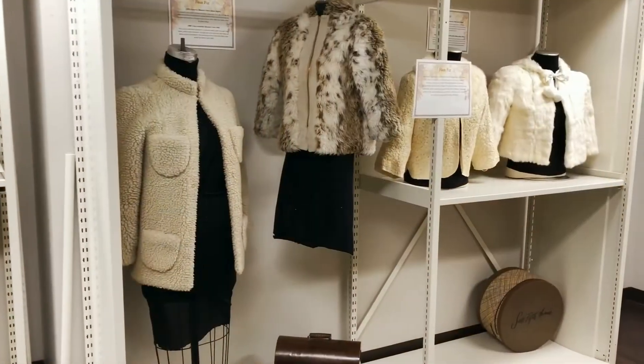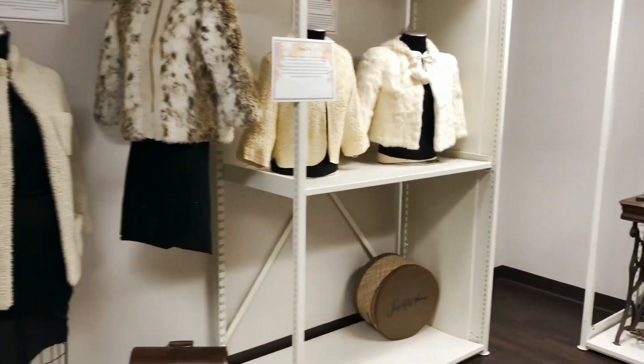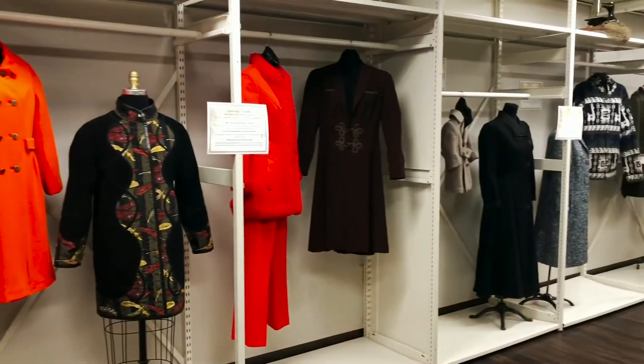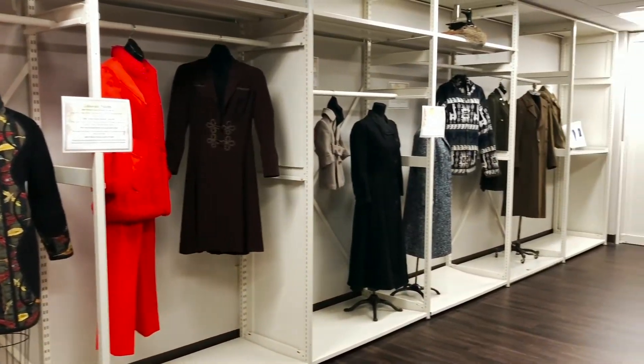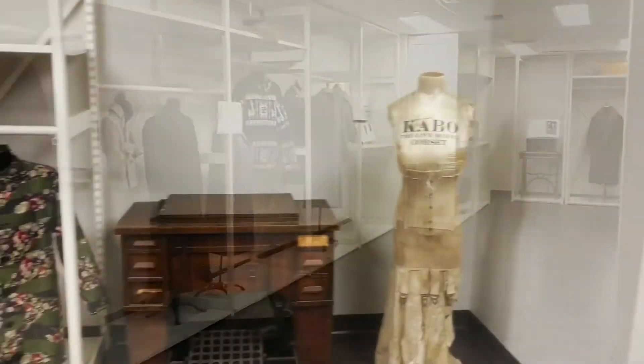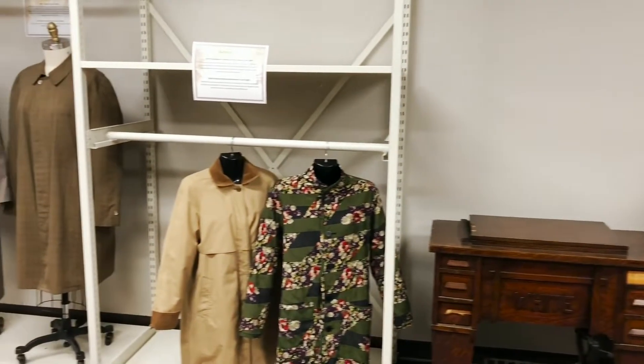For our apparel design and fashion merchandising majors, there is the Mary Beeman Historic Clothing Collection. This collection houses over 4,000 pieces that date back to the 18th century. The collection allows students the opportunity to learn and be inspired by these historic and rare pieces.